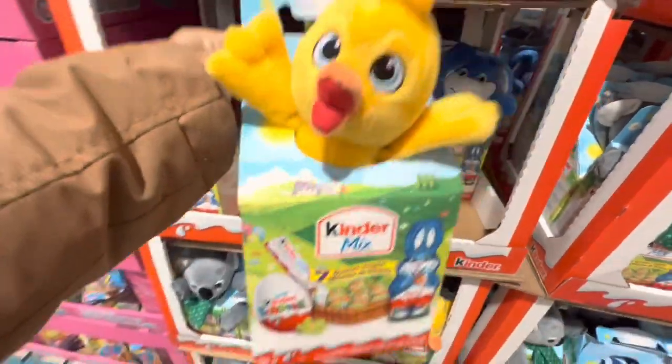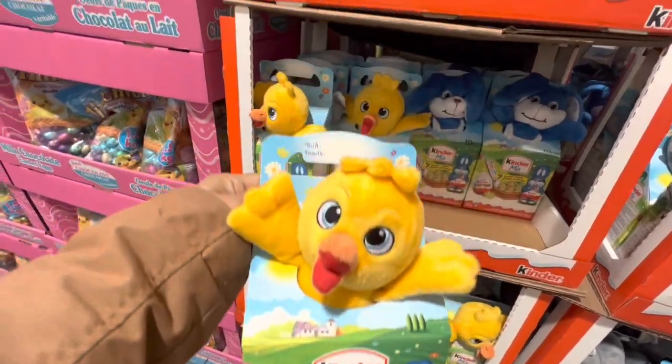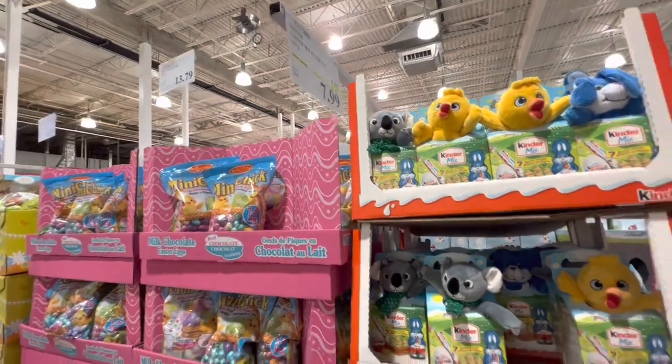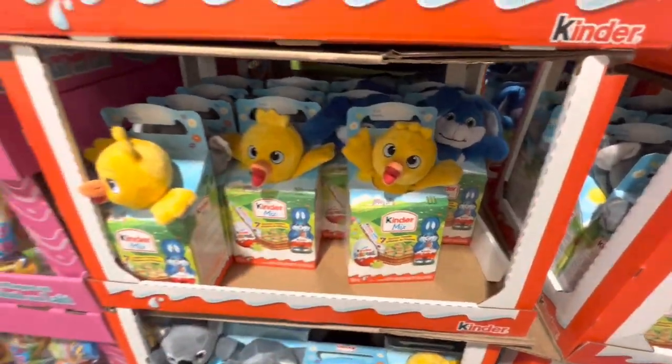Kinder Mix — you get seven Easter treats per package in three different options — chick, bunny, and koala — for $7.99.